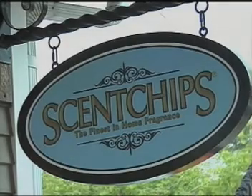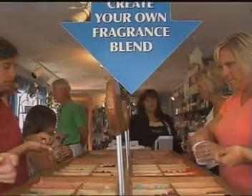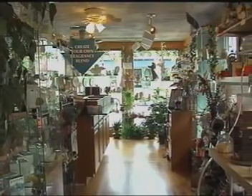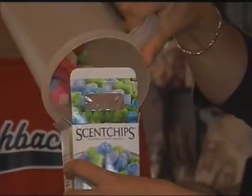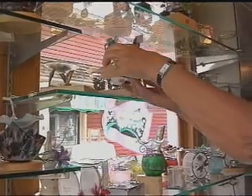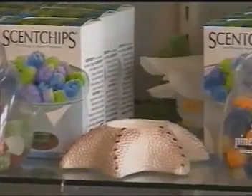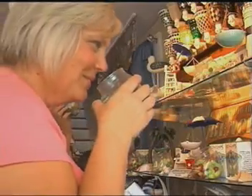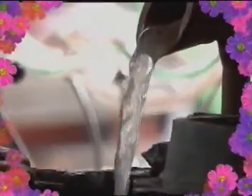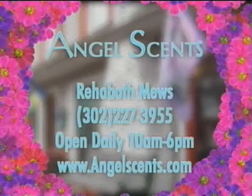Angel Scents, located in the Rehoboth Mews, presents Scent Chips — the finest in home fragrance. Let us transform any room in your home into an aromatic and peaceful haven. We provide personal service in a relaxed atmosphere, offering unique angels, jewelry and accessories. Scent Chips fragrance blends are our specialty. Mix your own signature blend or build your own gift basket — we have blends for every season and holiday. For the perfect gift for any occasion, come visit us at Angel Scents in Rehoboth Mews between Rehoboth and Baltimore Avenues.